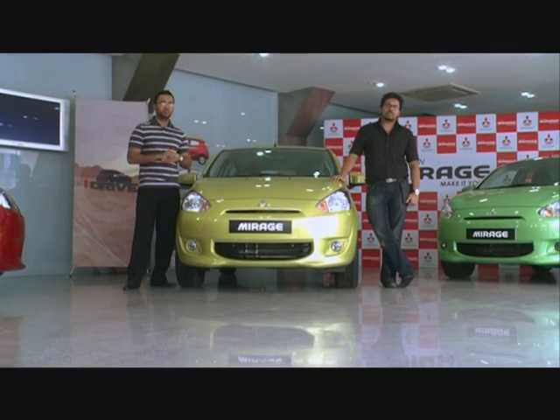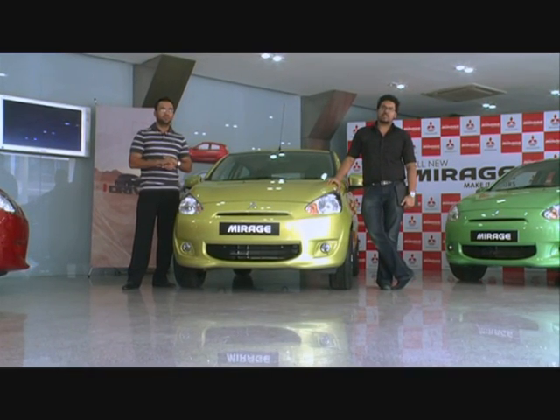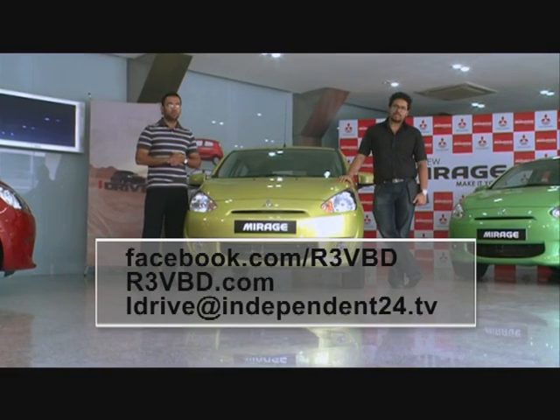You can find a direct forum at www.r3vbd.com and email us directly at idrive.independent24.tv.